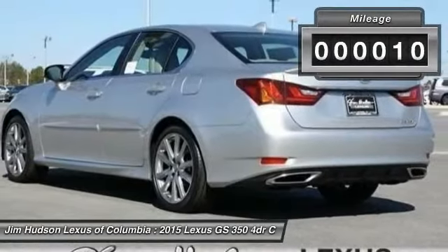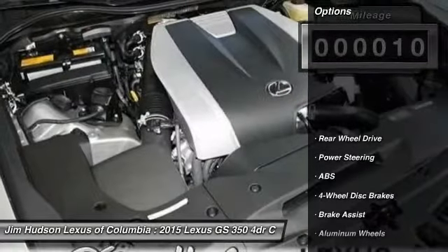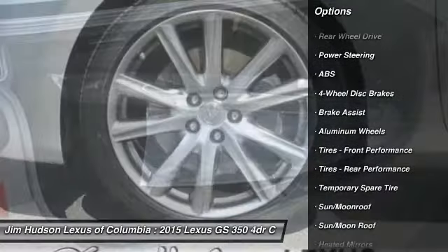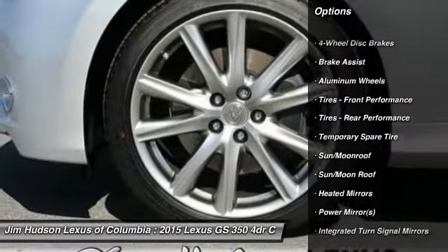This vehicle has less than 100 miles. Here are some of this vehicle's great options: steering wheel audio controls, stability control, traction control, and anti-lock braking system.